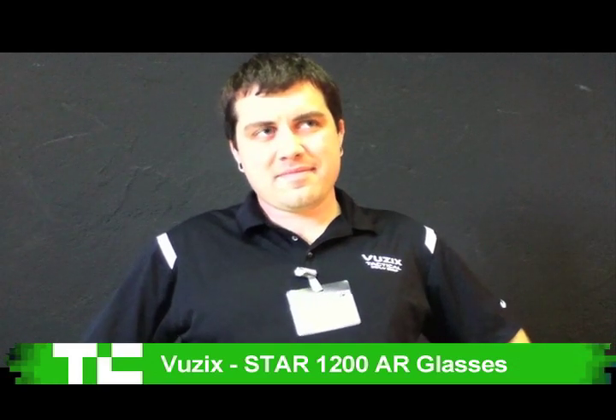Hey, this is Jay Donovan from TechCrunch. I'm here at the Inside AR conference in Munich, and I'm here with Clark Deaver from Vuzix. We have something I've been trying to get my hands on for weeks now. This is the Star 1200 see-through glasses. I'm not going to try to explain it.